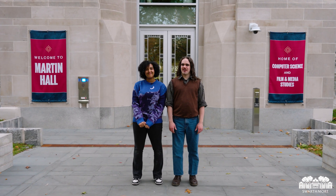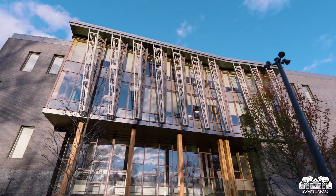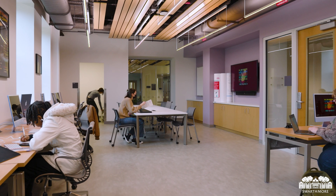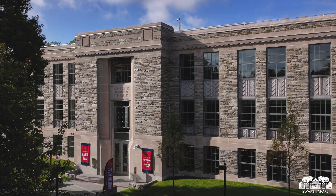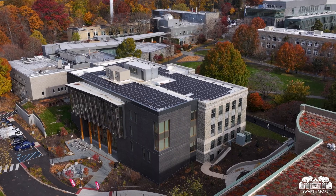And today, we'll be showing you around Reimagined Martin Hall. This beautifully designed building is an interdisciplinary center for technology and a social hub that serves all of Swarthmore's campus. It's home to the Film and Media Studies Department, the Computer Science Department, and the Creative Media Commons. Martin sits at the intersection of arts and sciences, campus and nature, and Swarthmore's past and future.